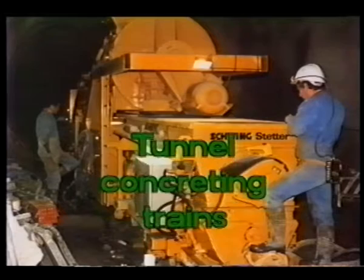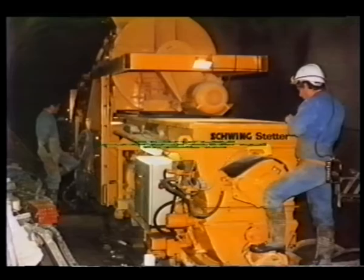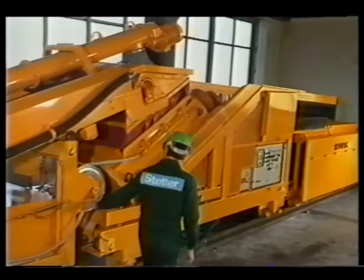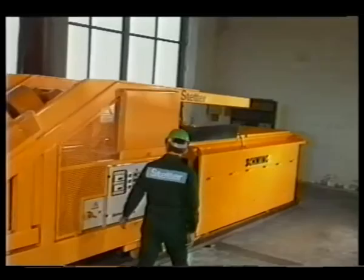The Stetter tunnel concreting trains enable contractors to produce high-quality concrete and mortar at working sites with a reduced cross-section. For us these trains are the most economical way of making tunnel tubes. One Stetter train has three parts: feeding device, mixing unit and concrete pump. And all this can be operated by only two persons.